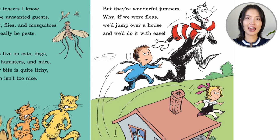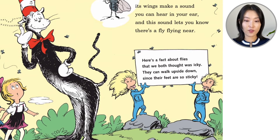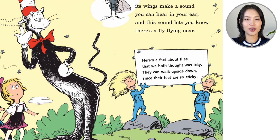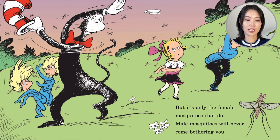I wish I was as strong as an ant and as jumpy as a flea. Have you ever wondered why a fly buzzes? Well, it beats its wings fast, and each time that it does, its wings make a sound that you can hear in your ear, and this sound lets you know there's a fly flying near. Here's a fact about flies — they can walk upside down on your ceiling since their feet are so sticky. I don't think mosquitoes are very polite. When they're hungry, they land and they sting when they bite. But it's only the female mosquitoes that do — male mosquitoes will never come bothering you.